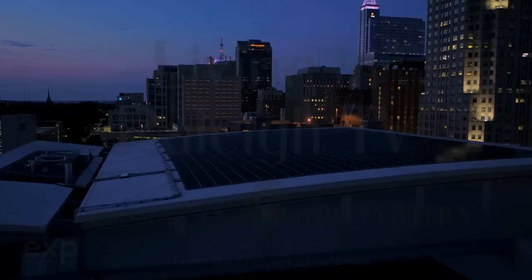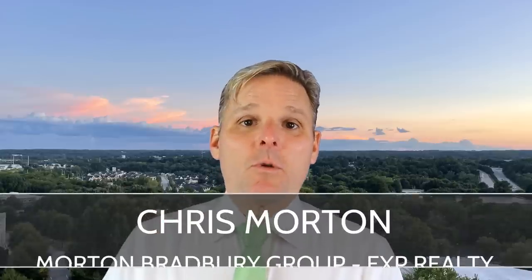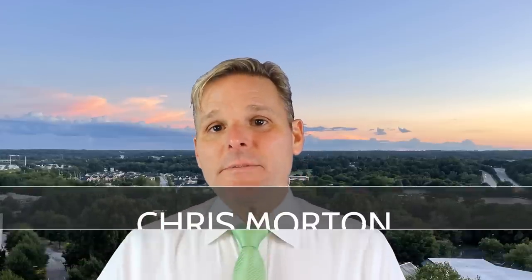On today's video, we're going to tell you all about the best and worst parts of all of the suburbs in and around Raleigh, North Carolina. Hi, this is Chris Morton, real estate broker with eXp Realty in Raleigh, North Carolina. On today's video, we're going to detail all of the best parts and worst parts of the suburbs around Raleigh, North Carolina.